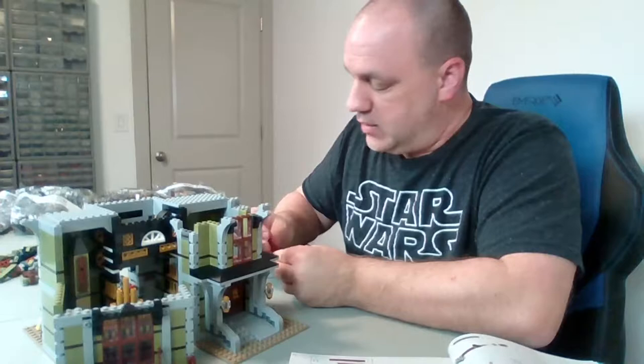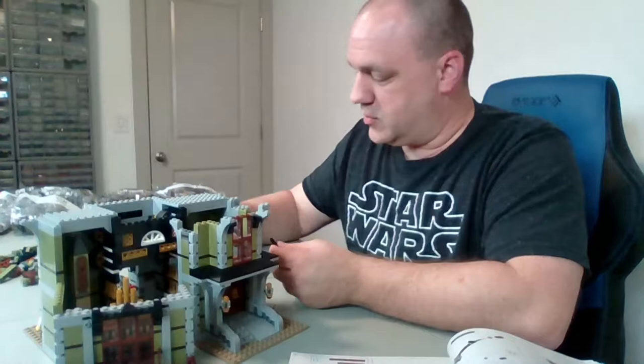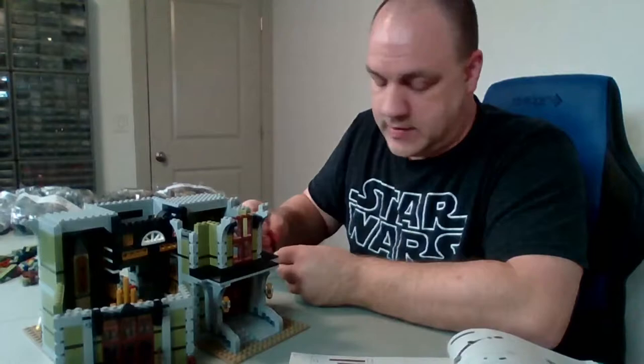One thing about Lego that does bother me is the artificial shortage they create by only having a set out for two years — sometimes one, sometimes three, rarely four. They just have it for a short time, which creates a shortage. If you don't get it while the getting's hot, on the secondary market these things are even more expensive than in the store. John, that HOA association is far better than the one in New Jersey.